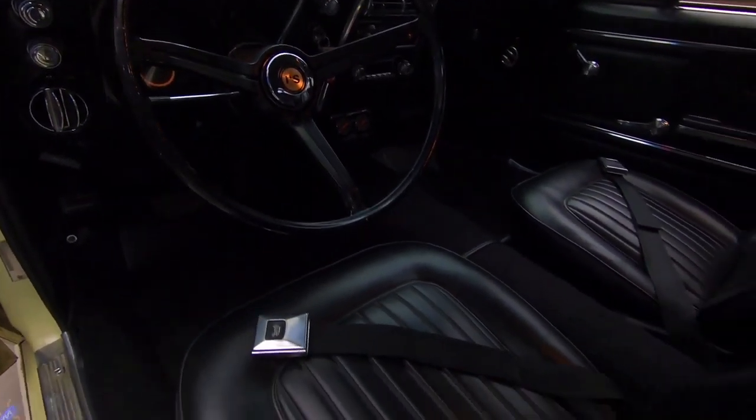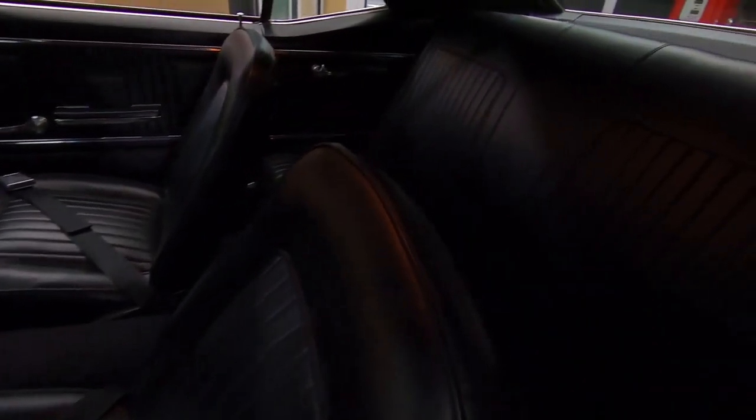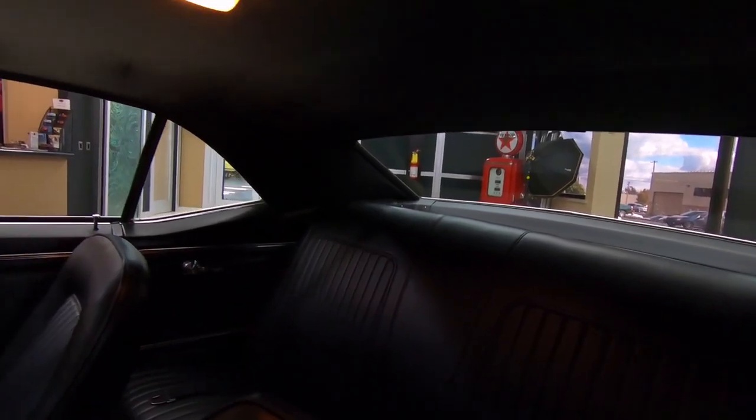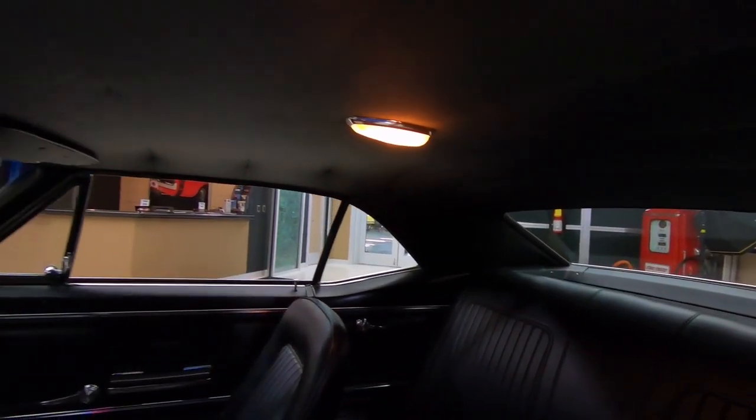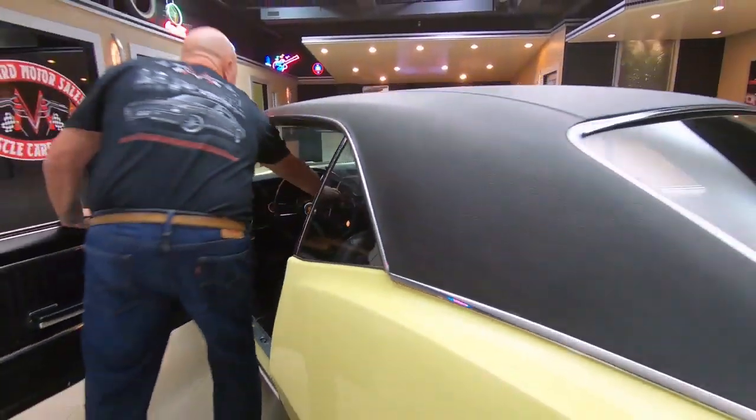We've got seat belts in the front and seat belts in the rear also. All the trim around the back windows is assembled correctly. The headliner looks good. The dome lights are working. The dash pad looks like it's in beautiful shape — just a gorgeous car inside and out.